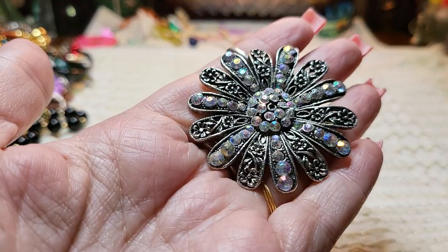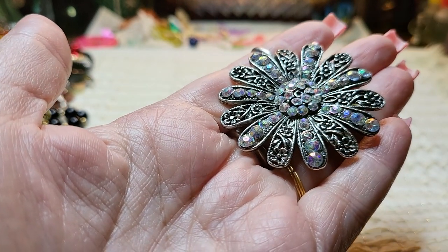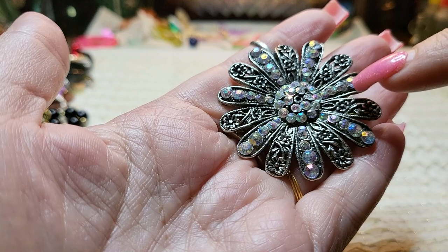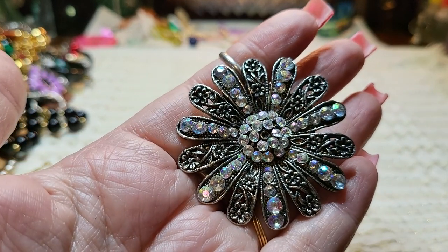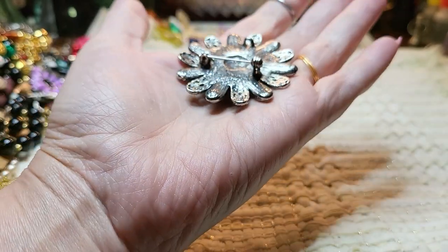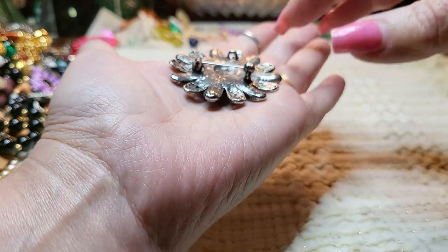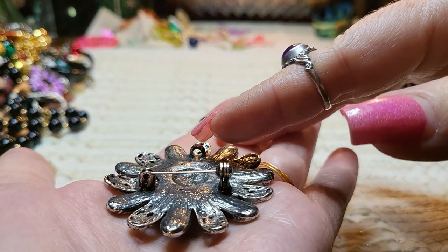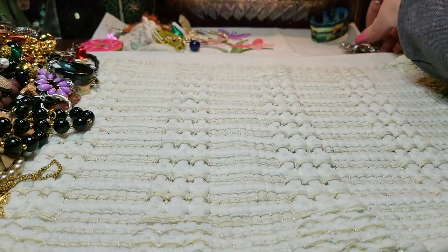Look, we have a pin — a brooch. Is it missing the stone in the middle? I'm going to fix this one. I might put a different color in there, because that's very pretty. It's just missing that one stone. It can be a pendant too — see the bail? I'm definitely going to fix that one.